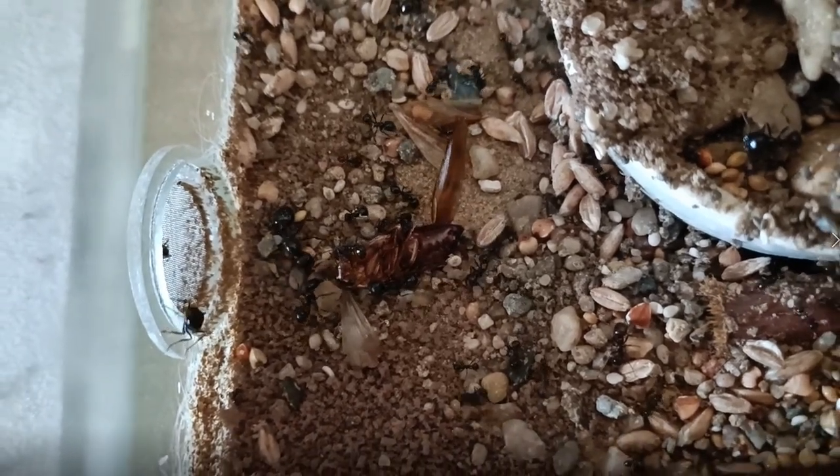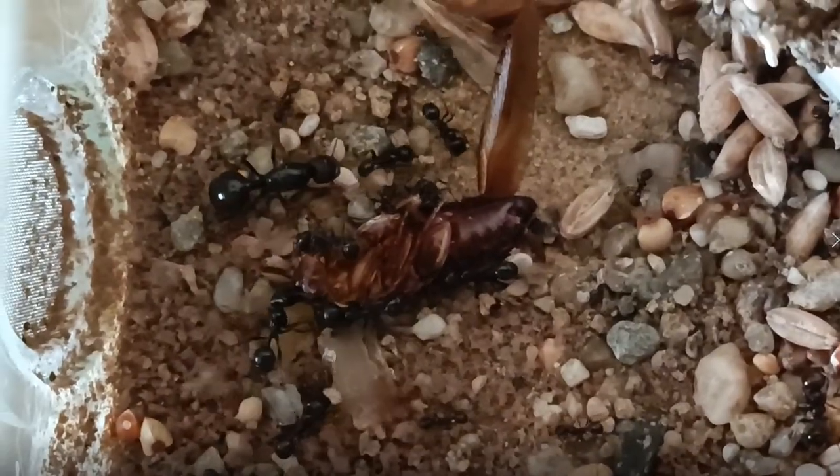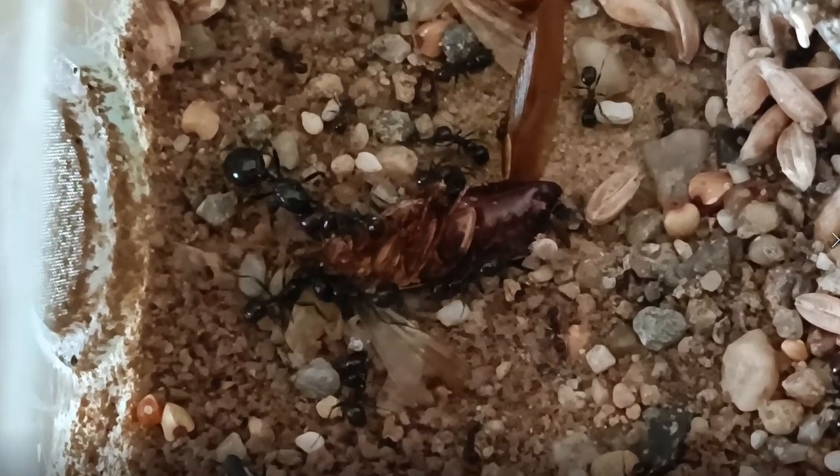Hello there! Today I want to show you our new queens. As you can see there's one on the left, the big one with the big butt.